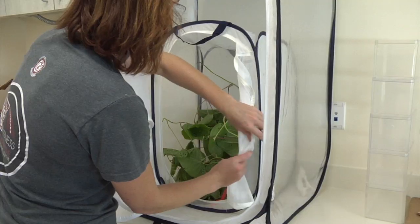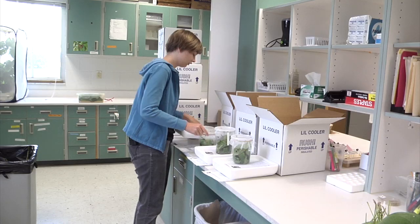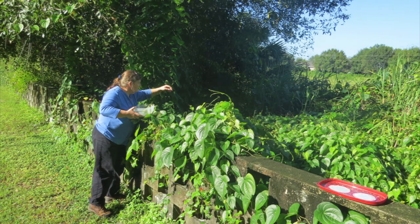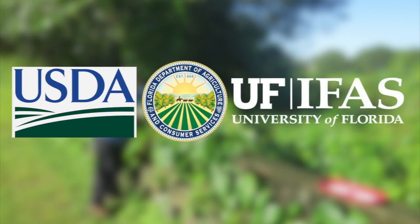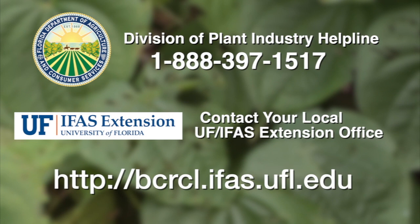As part of an effort to further distribute the beetle to help control air potato, a program was implemented where interested landowners could receive a number of beetles prepared and packaged for release. To date, nearly 450,000 beetles have been released at more than 2,000 locations across the state through the efforts of USDA, FDACS, and UF-IFAS. If you are interested in taking part, contact the FDACS Division of Plant Industry or your local University of Florida IFAS Extension office. For more information on air potato biological control, please visit the website.